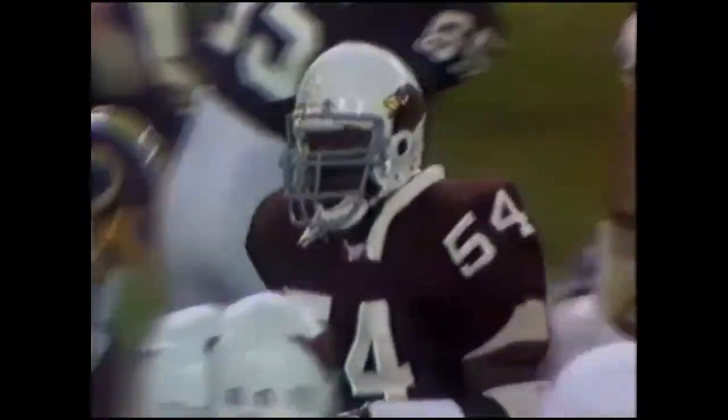E.J. Jr. slipped out there from middle linebacker and tripped him up. And it could be an early decision now for Joe Gibbs.